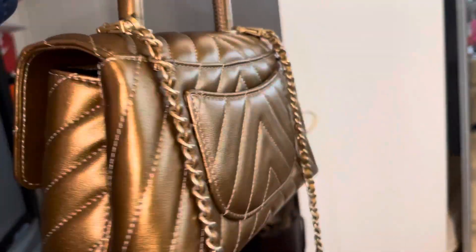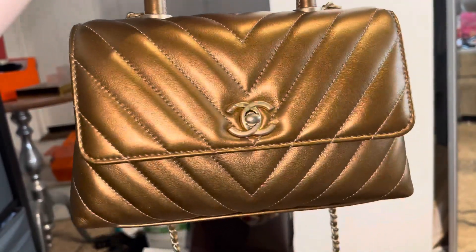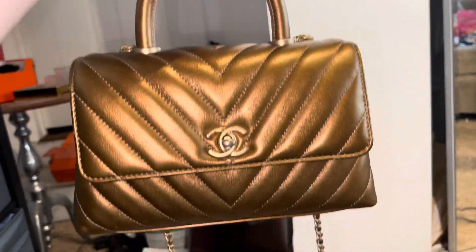So here you go — there's the Coco Chanel handle unboxing fail. Thank you very much. Thanks for watching guys and don't forget to subscribe to my channel and hit the notification bell. Bye!